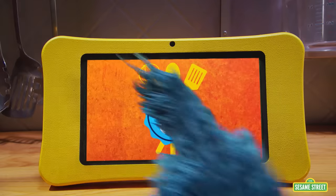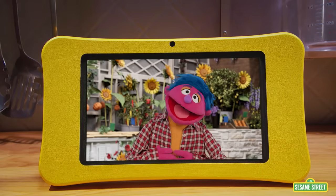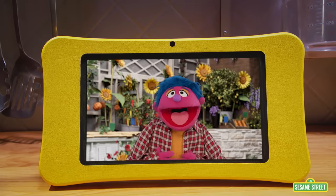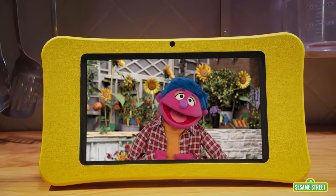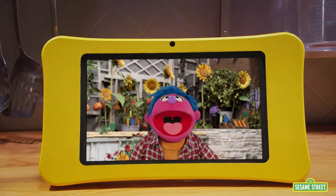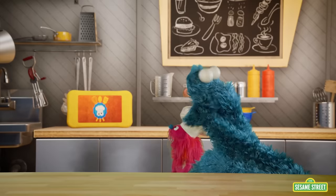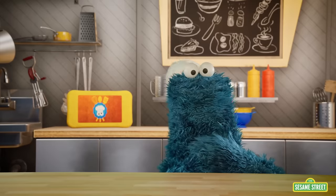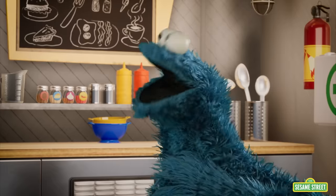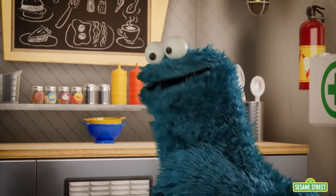Hi, Cookie Monster and Gonger. I'm Max. I'm going on a summery hike today, and I need a lunch of yummy egg cups to keep me on the move. Can you help me? Please? Pretty, pretty, pretty, pretty, pretty, pretty, please?